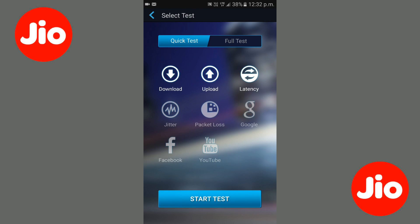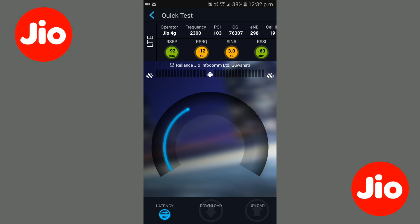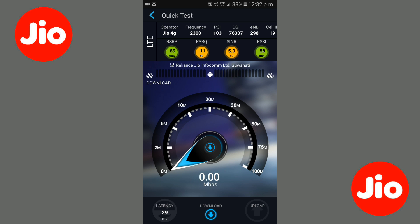Friends, first we will do the Jio speed test. The speed test has begun — the download speed of Jio is very low, you can see that. And the upload speed of Jio is also not very good. So taking into consideration that Jio is a 4G service, it is very bad.